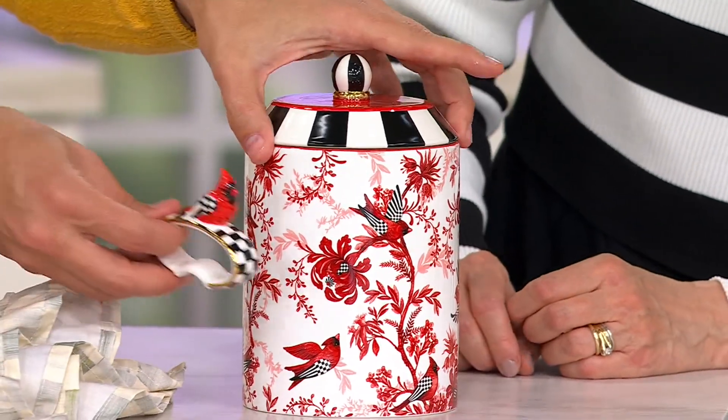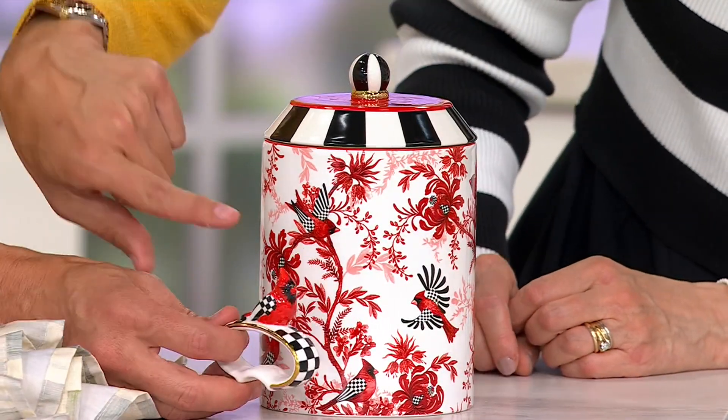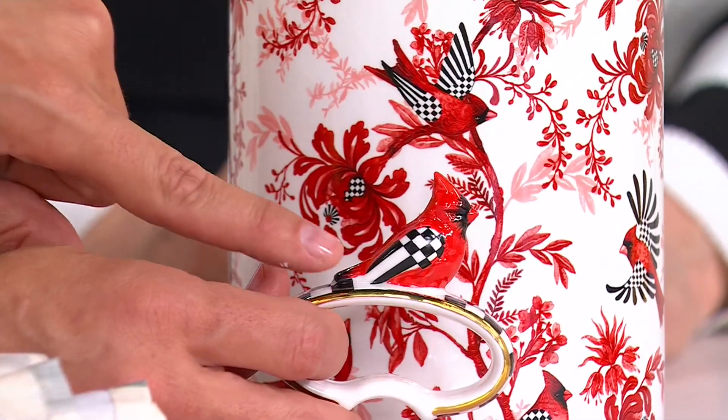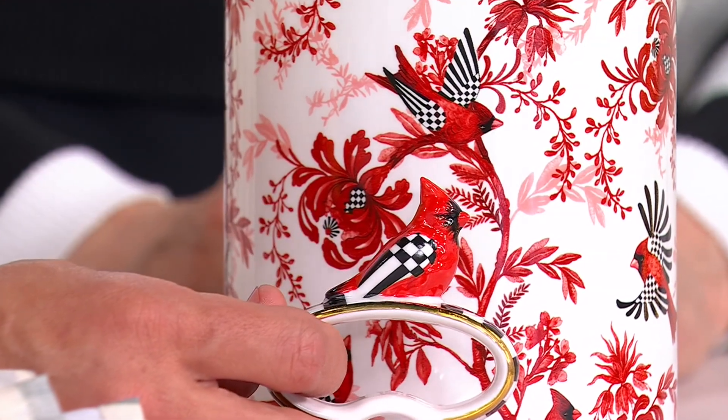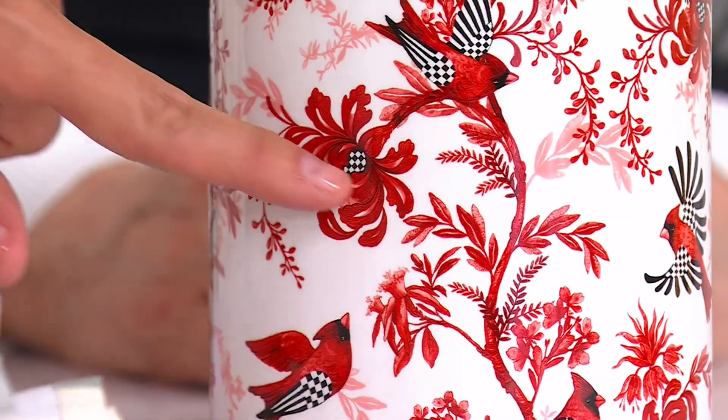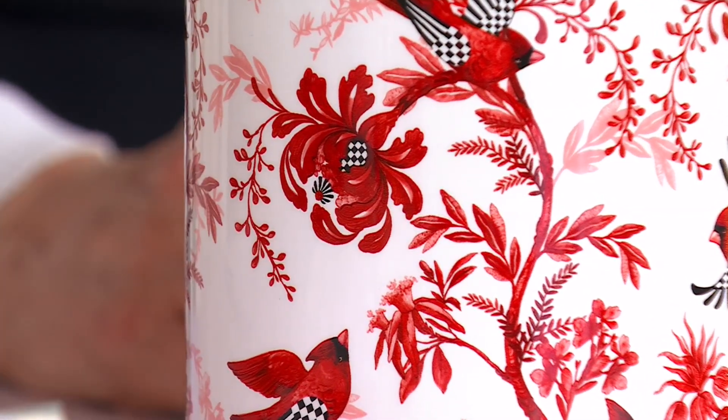It's the Cardinal Toile. And when you see the Cardinal, you can see the Cardinal here has the checks and the stripes on the wings — same thing as the napkin rings. That is such fun art. But this is done with a gorgeous floral toile background.